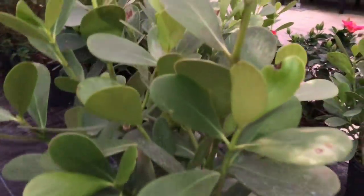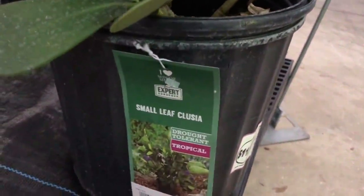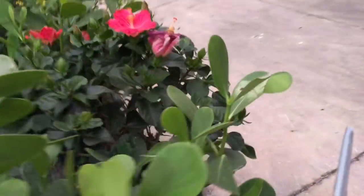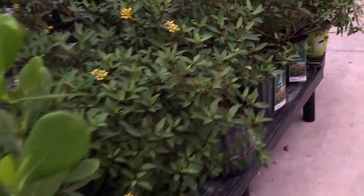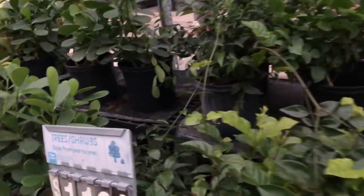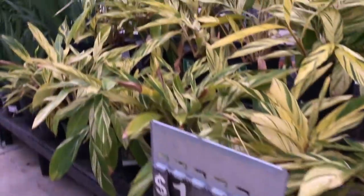Now going inside — here's the plant department. They have a great selection; it's pretty big in here. It seems like all the plants in this size pot are $11.84. Again, consistency in pricing — I like that. Look at the hibiscus, very pretty! And looking at the sign, everything over here is $11.84. Oh, look at these — nice, nice.